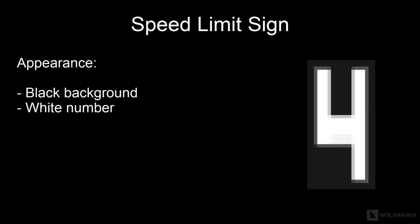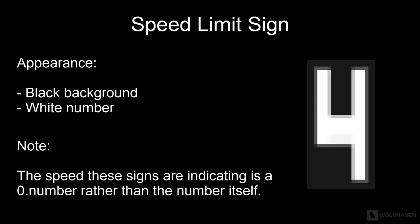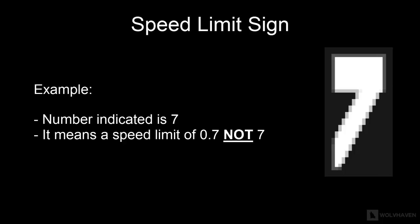The first type of sign you will have to be familiar with is the speed limit sign. These signs are usually black in color with a white number on them. It is important to note that the speed these signs are indicating is a zero-decimal number rather than the number itself. For example, the number 7 on a sign means a speed limit of 0.7, and the number 3 means 0.3.